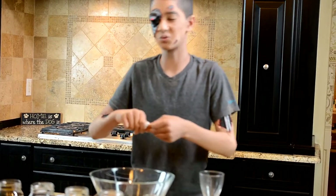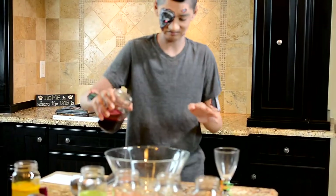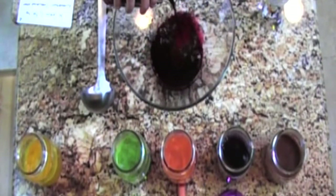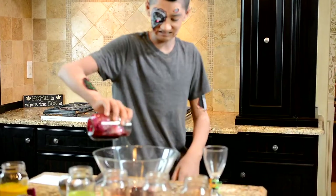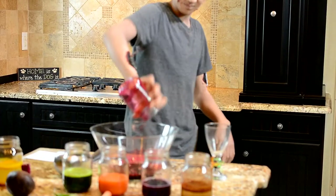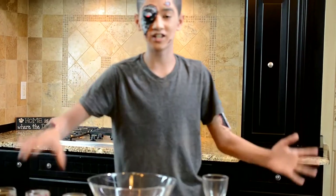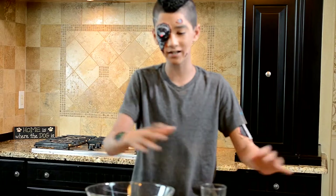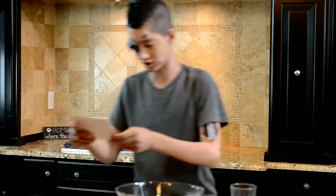I hate beets. Beets are like the least favorite thing in the world, unless it's a borscht soup. Whoa, that's nasty. Okay, beets actually stain your cutting board, so a great way to make sure that it doesn't stain is to take a piece of parchment paper, and then you can just chop on that, and once you're done, throw it away, and your cutting board is perfect to go. Alright, next question.